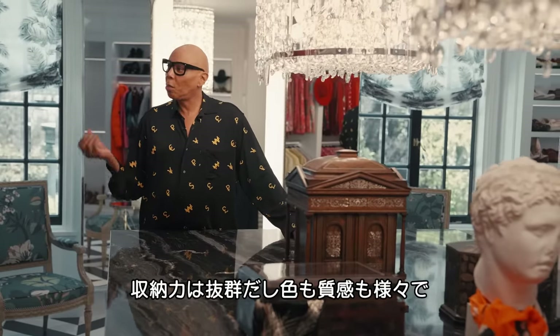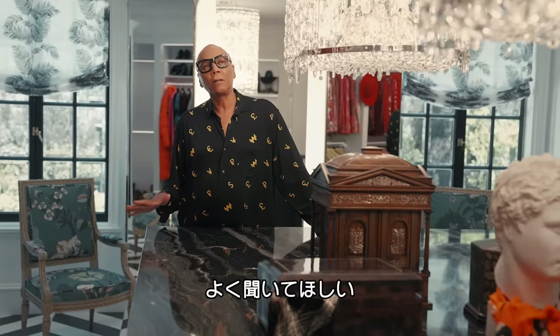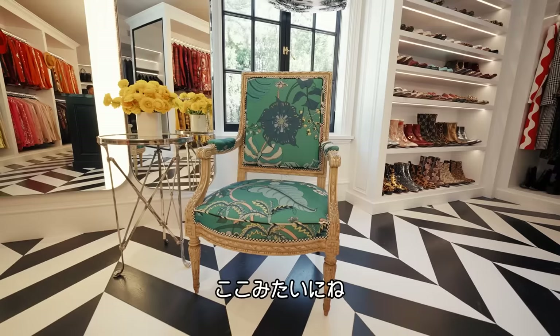So much storage space, so many textures and colors — it just makes me happy. And listen, if you're going to be on this planet, why not be happy? Why not live in a place that makes you happy? That's what this place does.